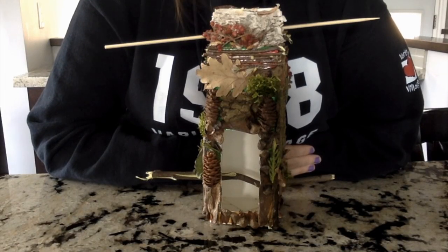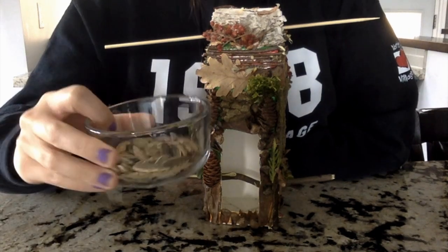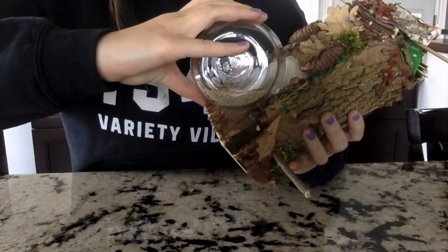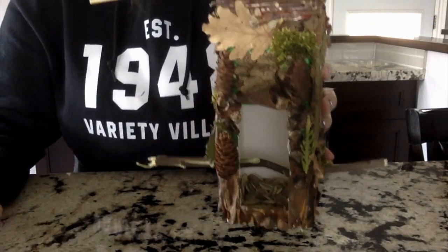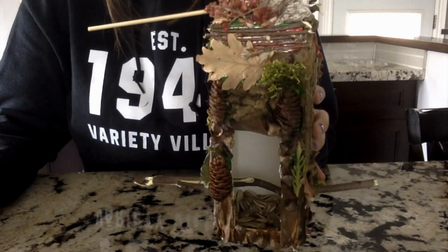The final step before hanging it outside is adding the bird seed, which I have here. I'm just going to dump it into my bird feeder. And there you have it — a bird feeder and or bird house.